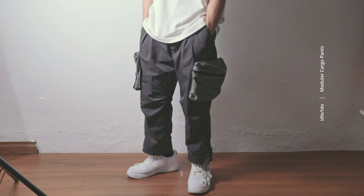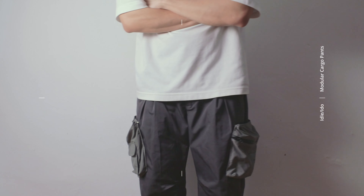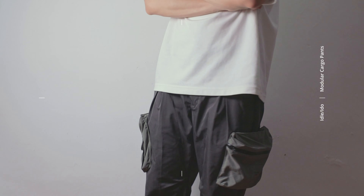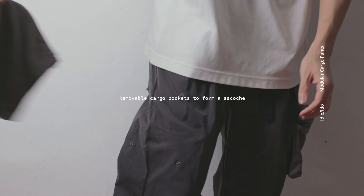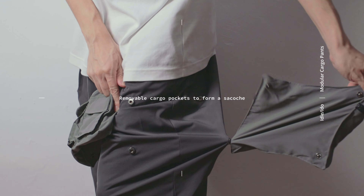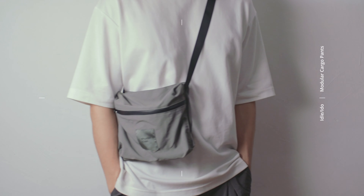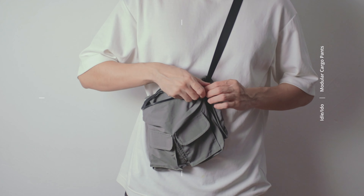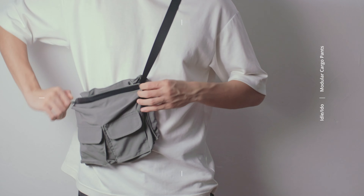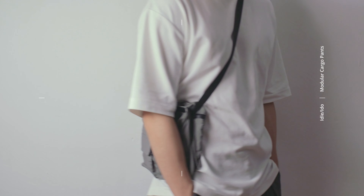One other piece that Ida Edo released earlier this year was the John Doe modular cargo pants, a collaboration piece with Shuren Projects. It features modular functionality such as removable cargo pockets that can be combined to form a satchel. I personally have never used it in that mode, but if you are a fan of modular pieces it's a pretty cool piece to check out — just note that it's not the strongest structurally in satchel mode, so I would not put too many heavy things inside it.